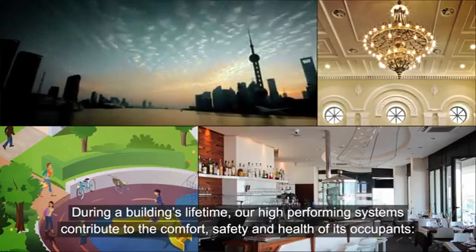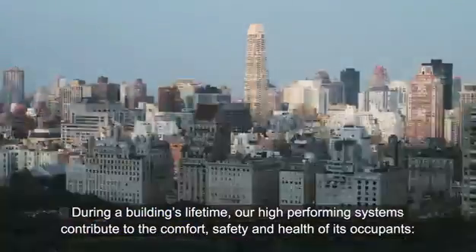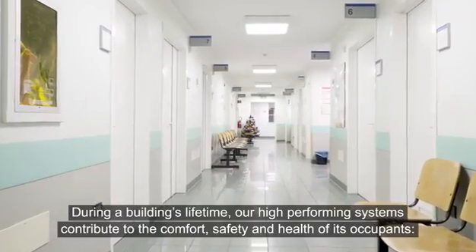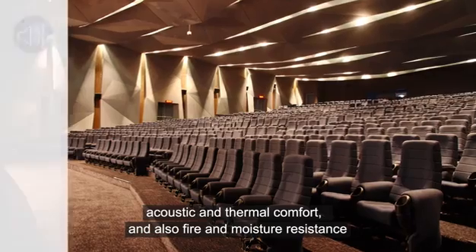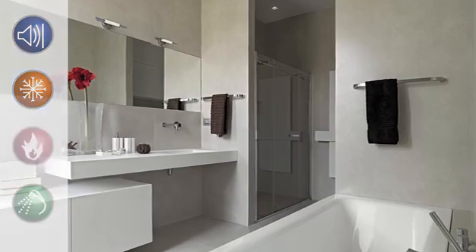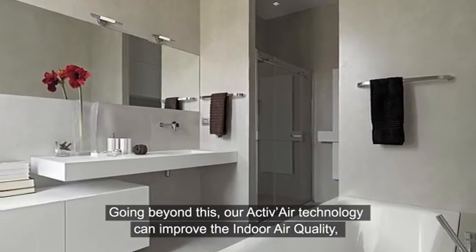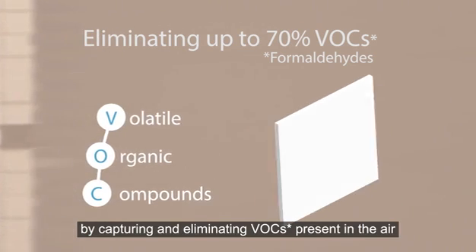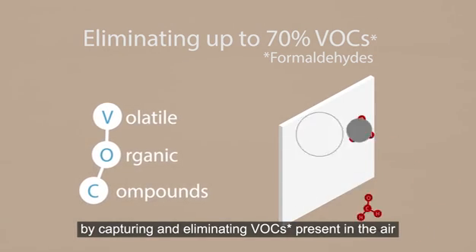During a building's lifetime, our high-performing systems contribute to the comfort, safety and health of its occupants — providing acoustic and thermal comfort, fire and moisture resistance. Going beyond this, our active air technology can improve indoor air quality by capturing and eliminating VOCs present in the air.